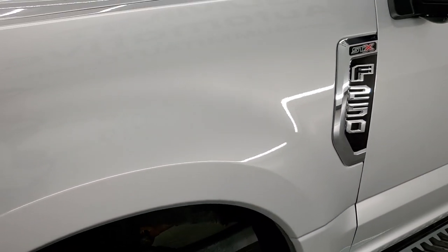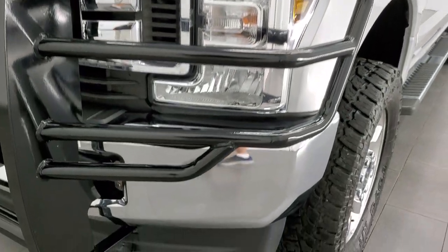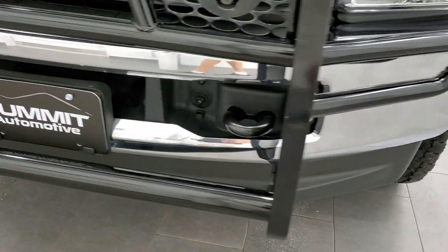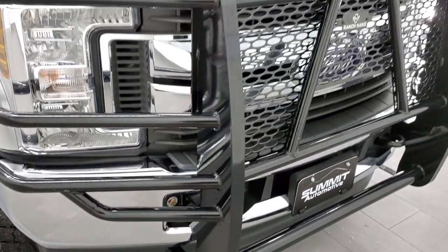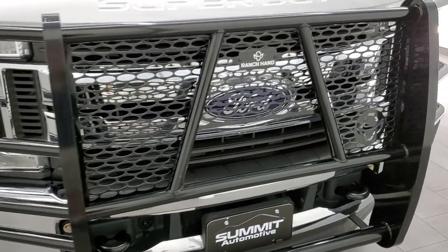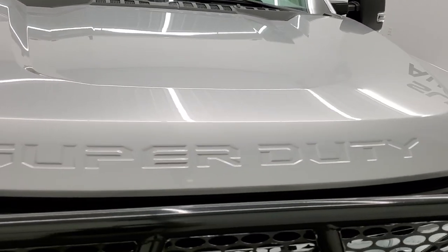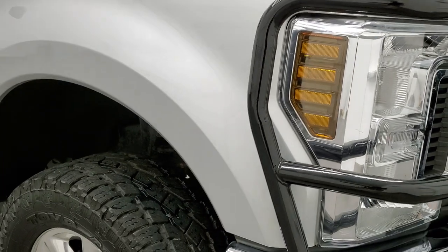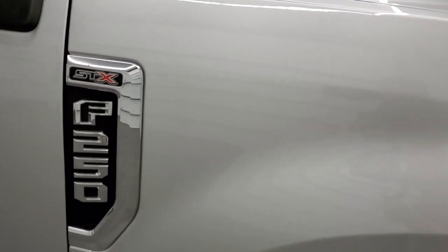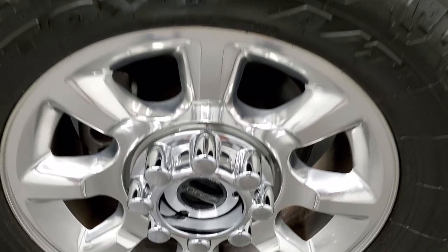The front fender is in excellent condition as well. This is an XL with the STX appearance package. You get the chrome front bumper — no dents or dings on there. You get the nice ranch hand grill guard. The hood is in excellent condition, no dents or dings. The passenger side front fender is in excellent condition as well — you do get the STX logo right there. Passenger side front rim has no scuffs or scrapes.